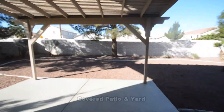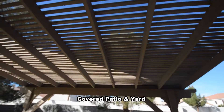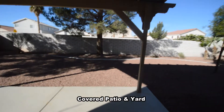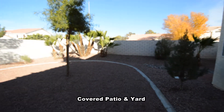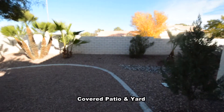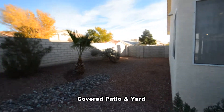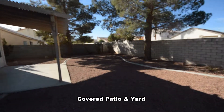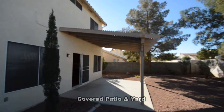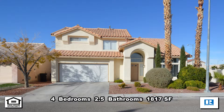The backyard has a covered patio and the property is completely landscaped with desert landscaping. This 4-bedroom, 2.5-bath house with 1,817 square feet is available now for rent.